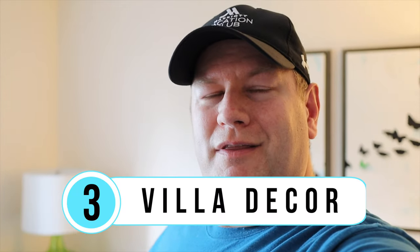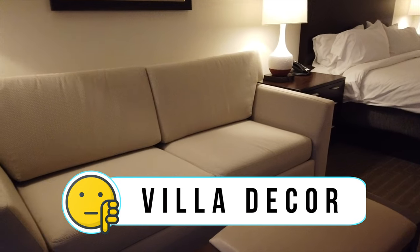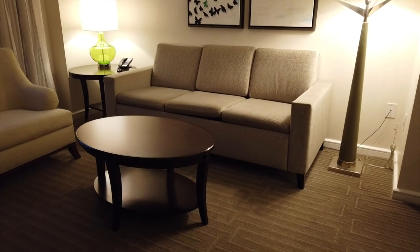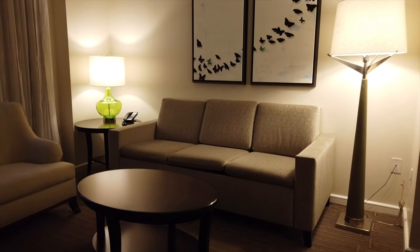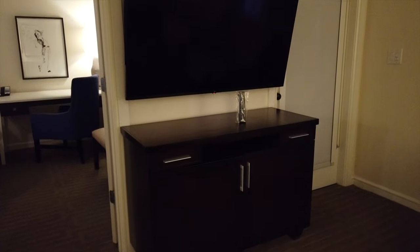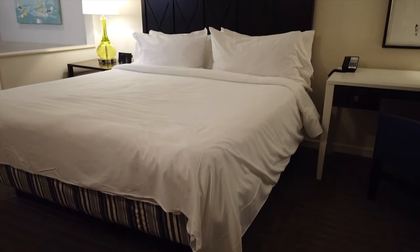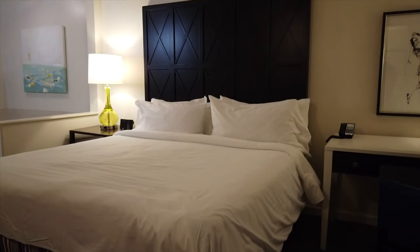Still in the villa, dislike number three is the decor — it's plain and there's nothing really special about it. We've been to Marriott's Grand Ocean and Barony Beach Club where they've done fabulous renovations, but Grand Vista seems to have a cookie-cutter design. Even down the street at Sheraton Vistana Villages they did a fantastic renovation in their Emilia phase, so by comparison this villa feels uninspiring.